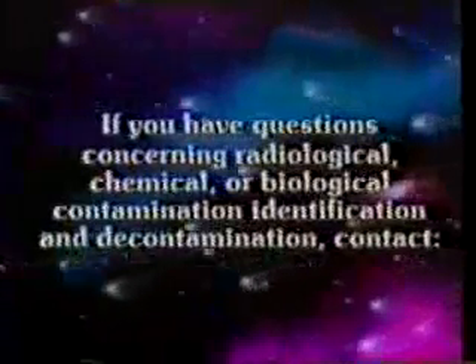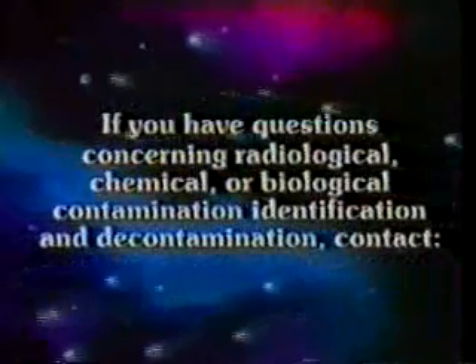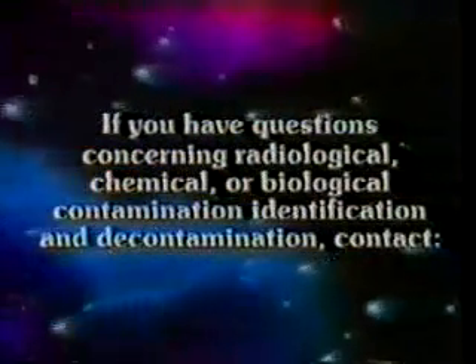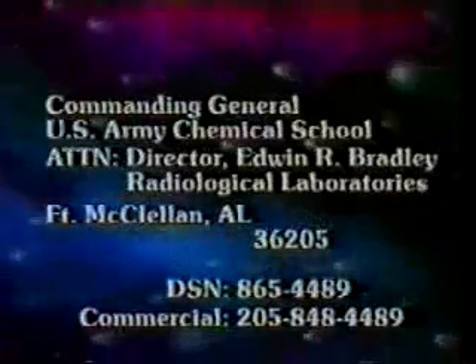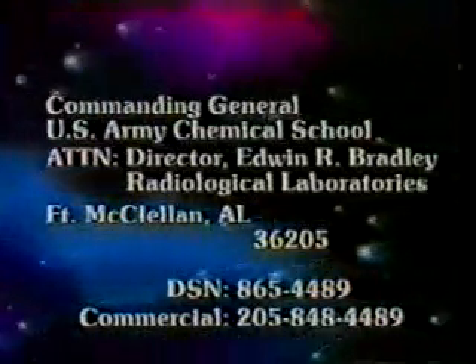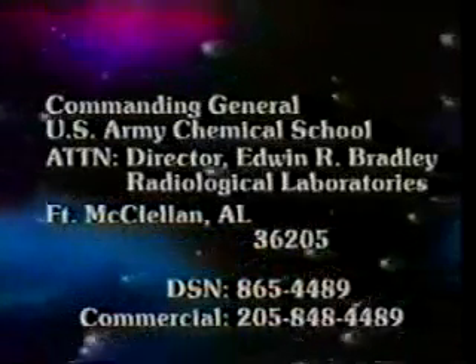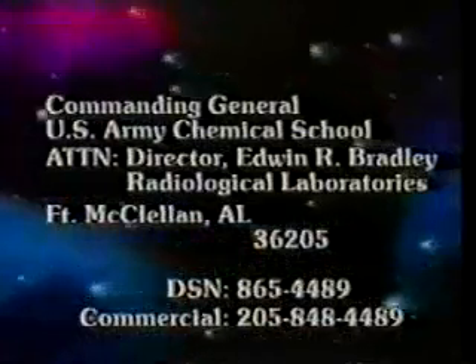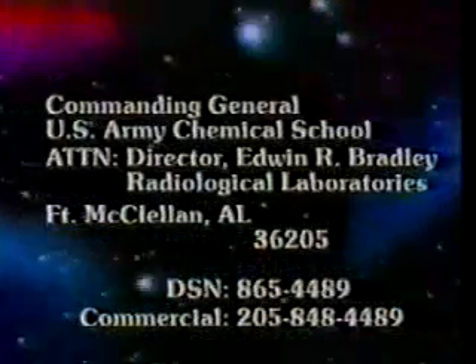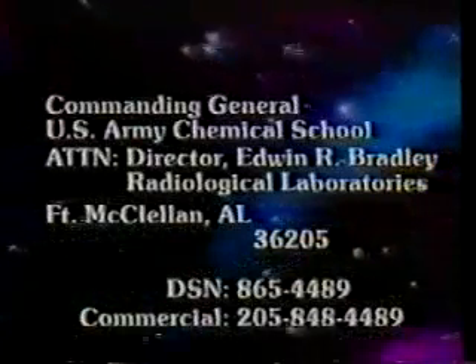If you have questions concerning radiological, chemical, or biological contamination identification and decontamination, contact Commanding General, U.S. Army Chemical School, Attention: Director, Edwin R. Bradley Radiological Laboratories, Fort McClellan, Alabama. DSN 865-4489, commercial 205-848-4489.